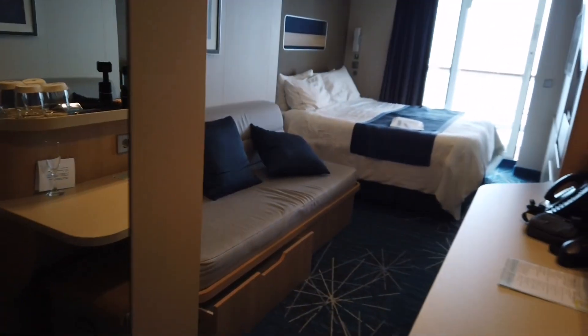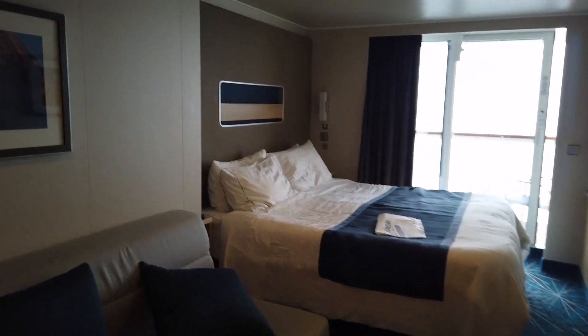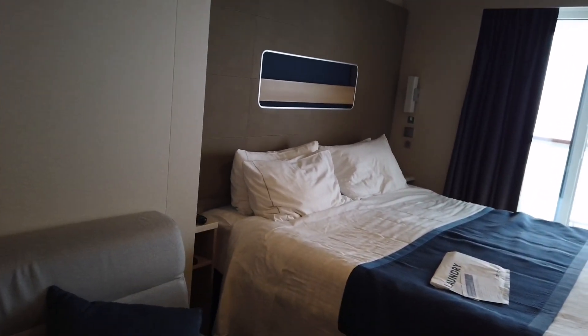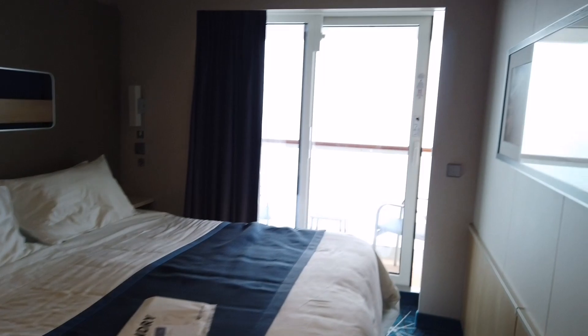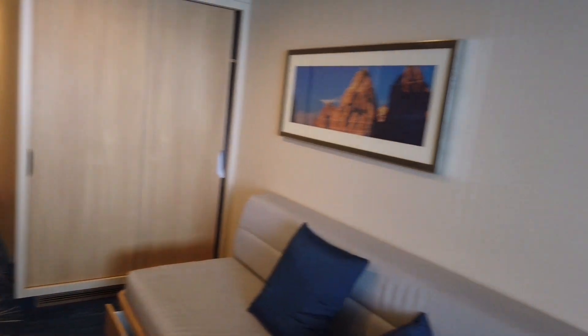So this is a spa club balcony, which means you have free access to the thermal suite of the spa during opening times. We'll do another video — hopefully a tour of the spa — and show how far away the spa is from the cabin.